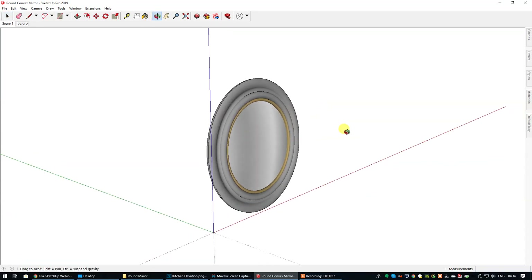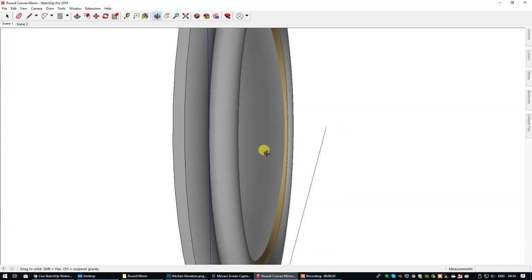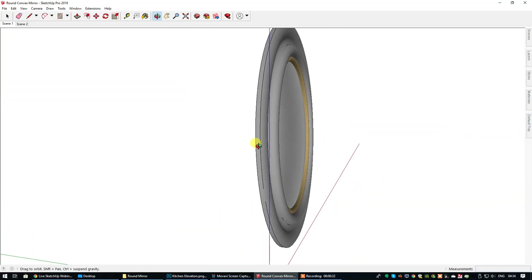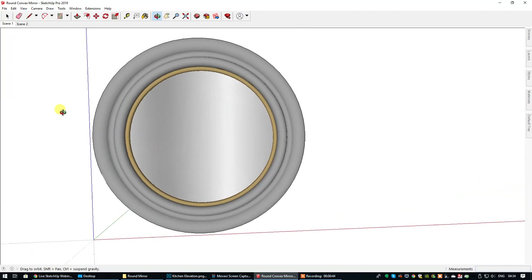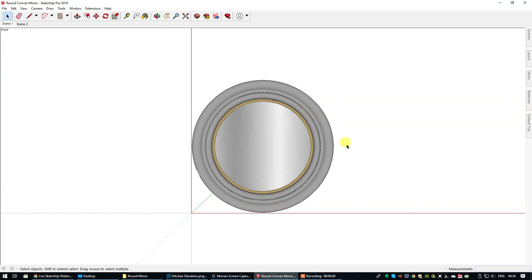This is a convex round mirror. If I just zoom in and show you right here, you can see the convex shape of that mirror. It also has a lovely beveled edge and ornate detail right here, and then a brass material on the inner edge there. So that is now available on the SketchUp Hub 3D model shop.